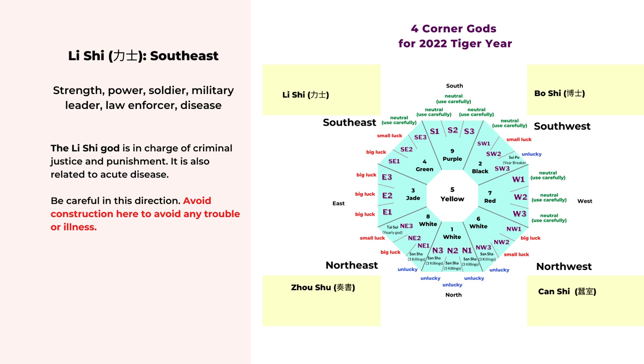First, we'll look at the li shi. It represents strength, power, soldier, military leader, law enforcer, and is related to acute disease. The li shi is a very powerful force and is in charge of criminal justice and any type of punishment, so this is a more negative god. It can also bring acute disease when its negative energy is triggered. We just have to be more careful in this direction and avoid any construction or loud noise so we don't trigger any negative energy.